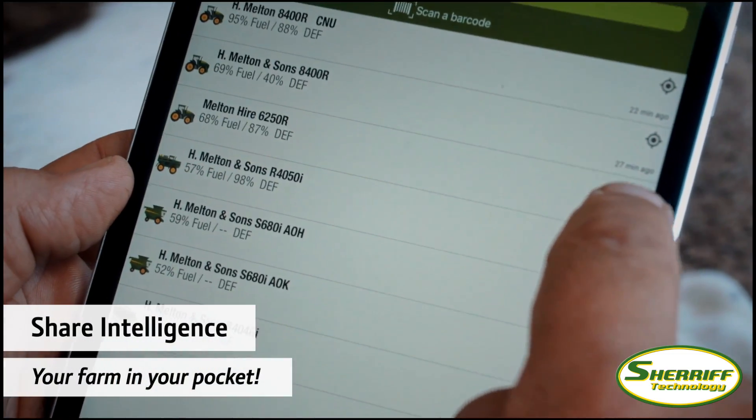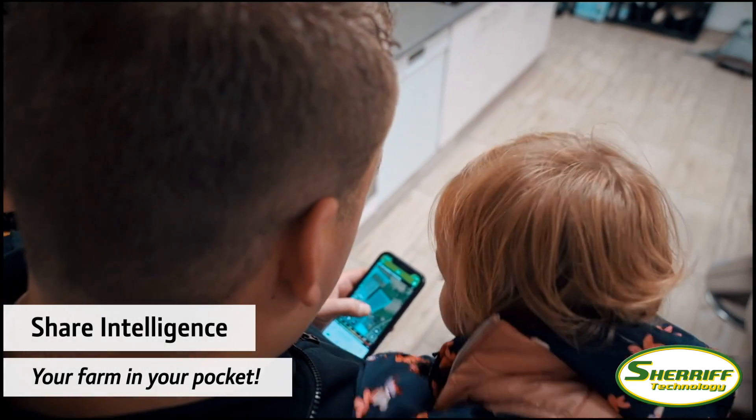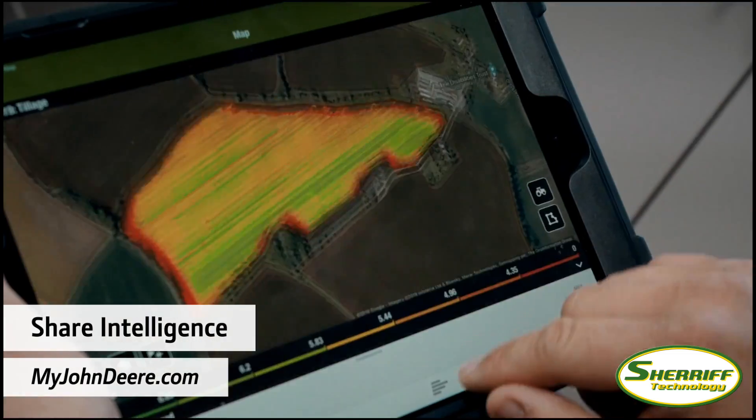With the Operations Center, you always have your farm in your pocket. It is easy to use and connects you with your machines, fields, and operators. Create your free account on myjohndeere.com now.